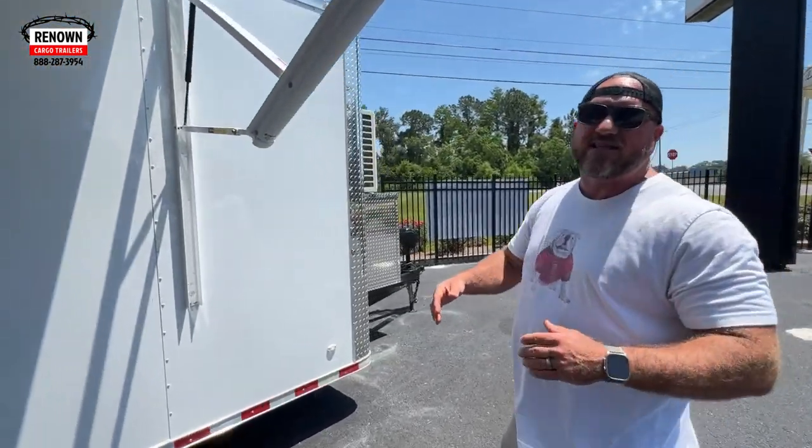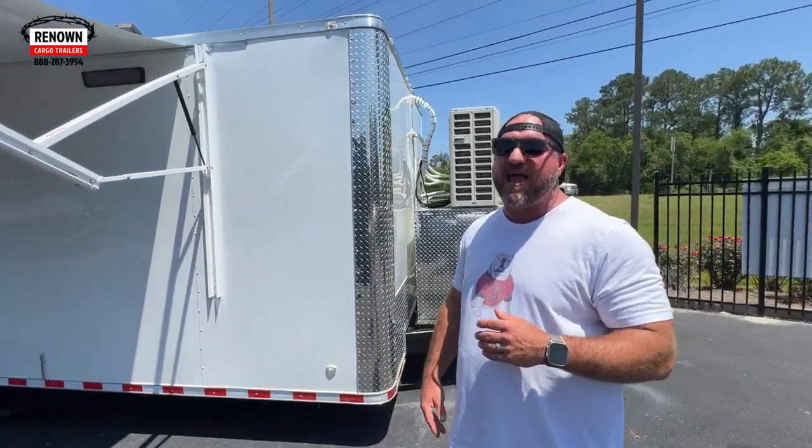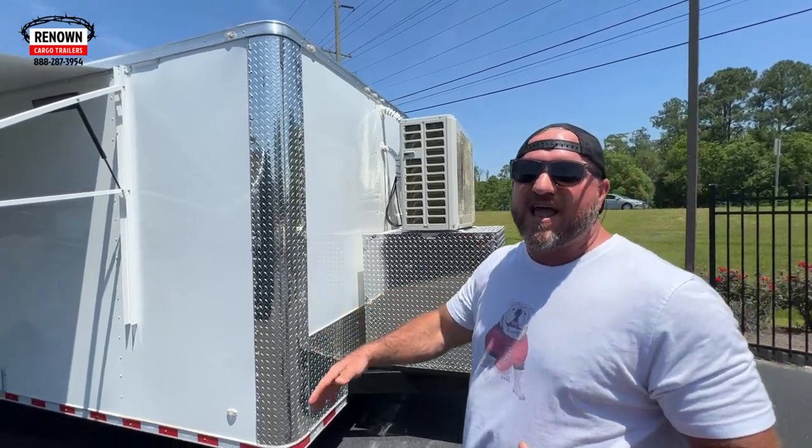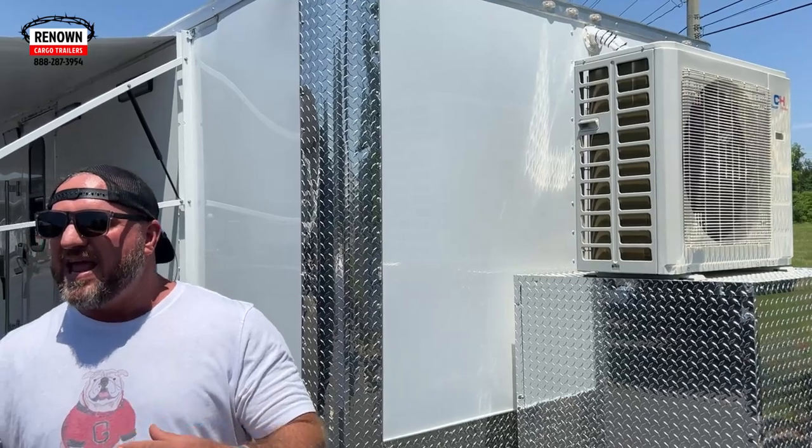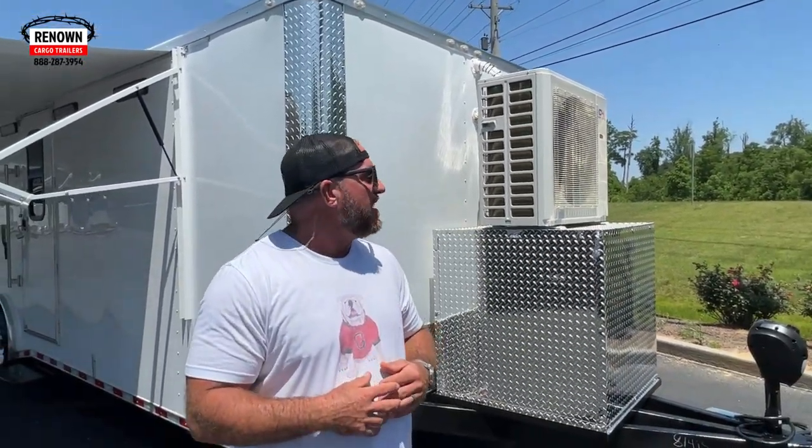All it takes is an easy switch. At Renown Cargo, we never try to be the cheapest — we always want to be the best. These awnings are made by Lippert and Dometic, the same awnings you see on million-dollar motorhomes. And once you get inside this thing, you're really going to see the magic happen. On the front of this trailer, we've got a 30,000 BTU mini-split AC with three heads on it.